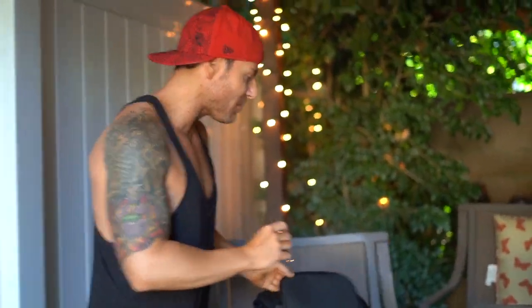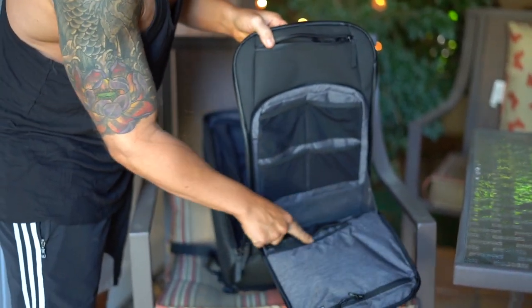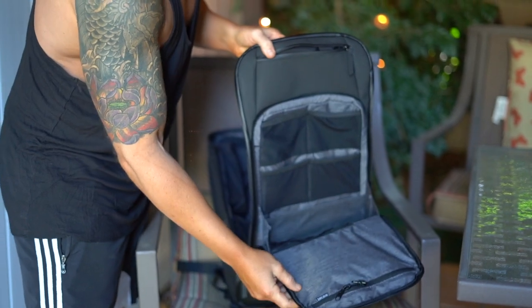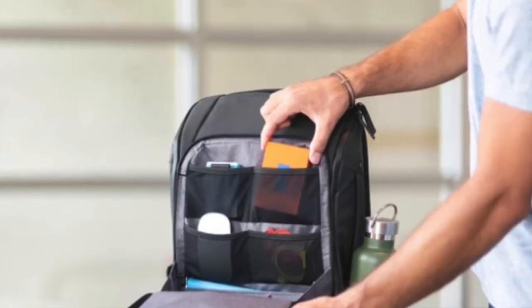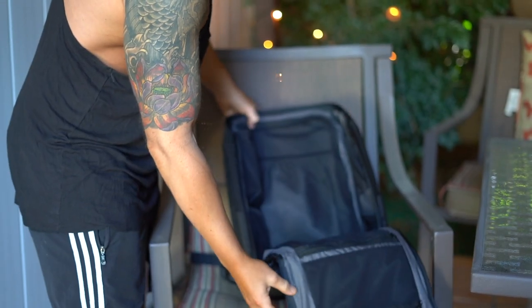It's got over 20 pockets. This is the front pocket, which has five hidden pockets inside. It has an RFD safe pocket as well — one for your keys, your cell phone.